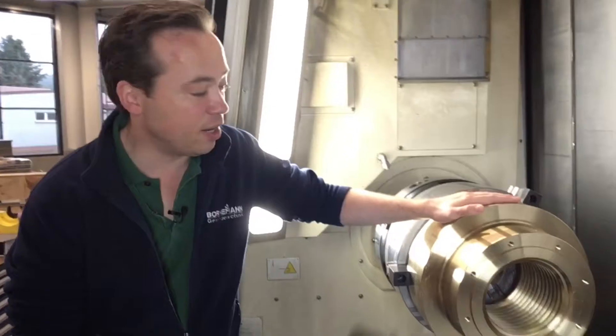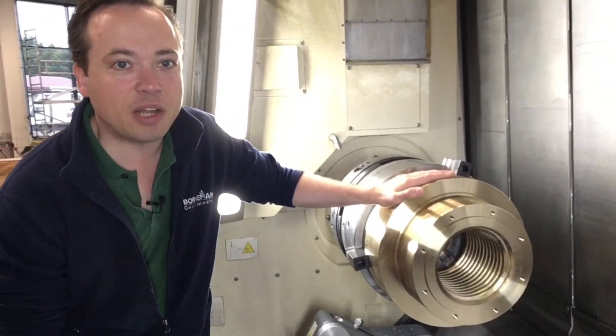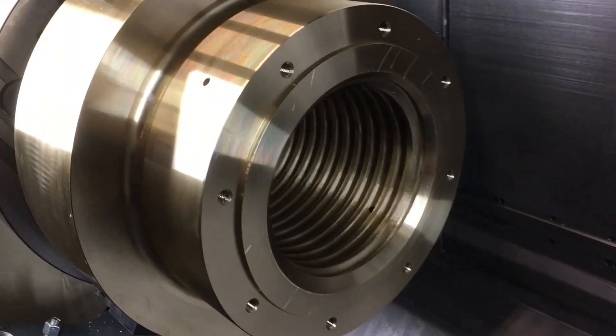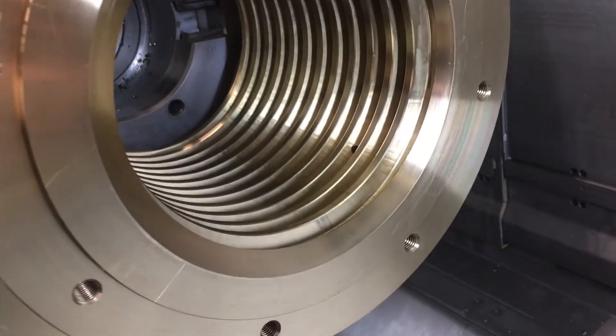We also manufacture quite large nuts. In this case we have a trapezoidal profile of 170 and the outer diameter is almost 400 mm. The nut is being used in an application in power plants, and the material that was chosen is aluminium bronze.